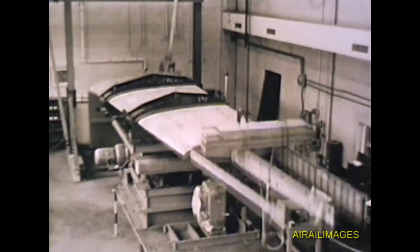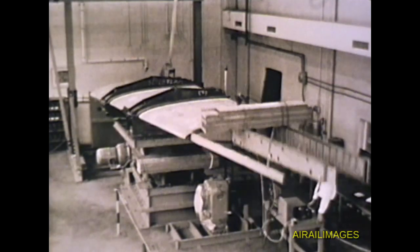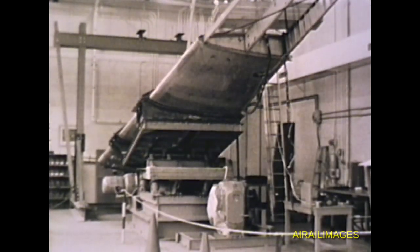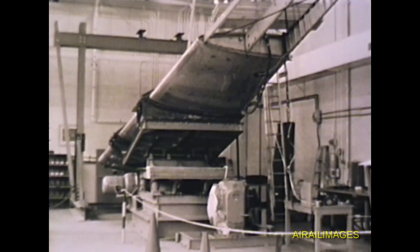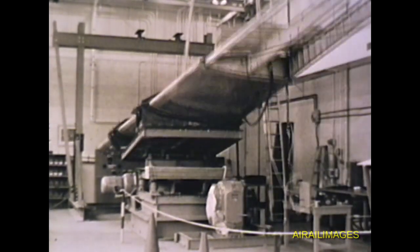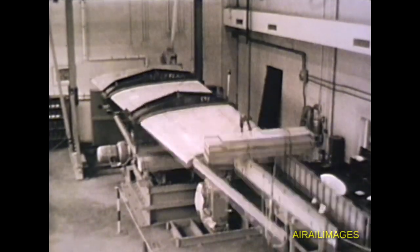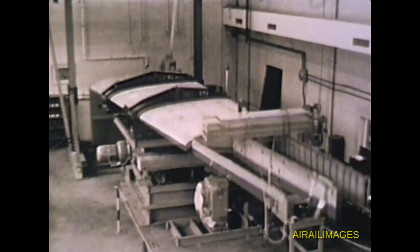A slosh test on a honeycomb integral wing tank was performed. The tank was oscillated through an arc of thirty degrees at sixteen to twenty cycles per minute. Test fluid was maintained at one hundred ten degrees Fahrenheit and six point two five psi. Integral fuel cells were sealed with a plastic non-curing compound. After fifty hours of testing, no leaks, stains or seepage occurred and there were no structural failures.